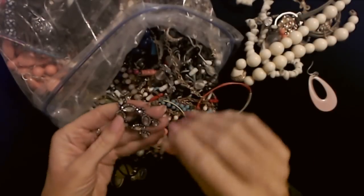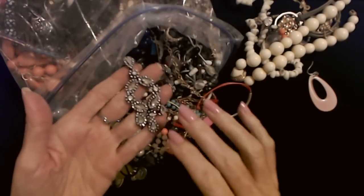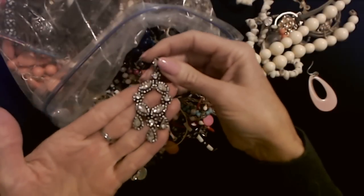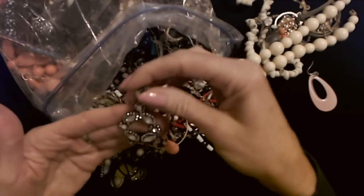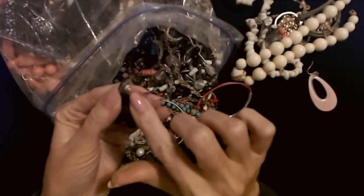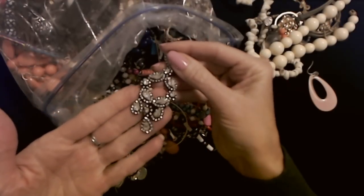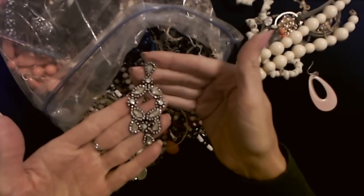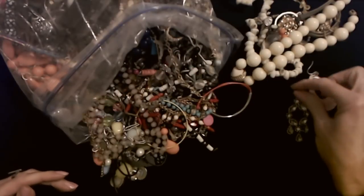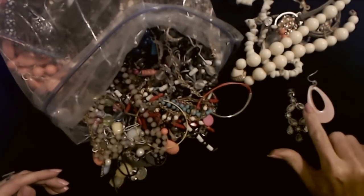I see rhinestones — look at this pretty earring. Oh my goodness, wow, that's beautiful. Look how shiny it is. Oh my gosh, look at that. We have the little post back here. That is a stunning earring — I love that. I just wonder, am I going to find lots of single really pretty earrings?